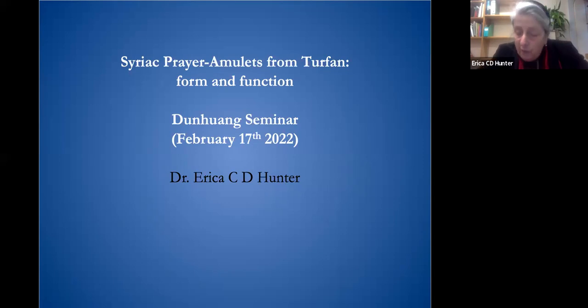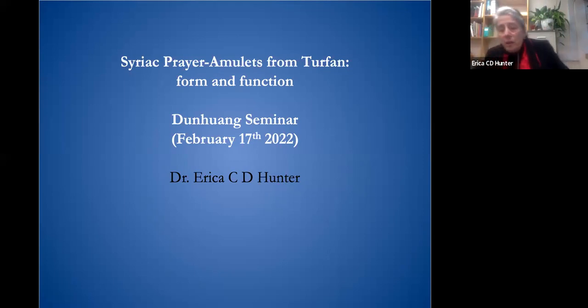As Professor Kolombos has said, my title today is Prayer Amulets from Turfan: Form and Function.